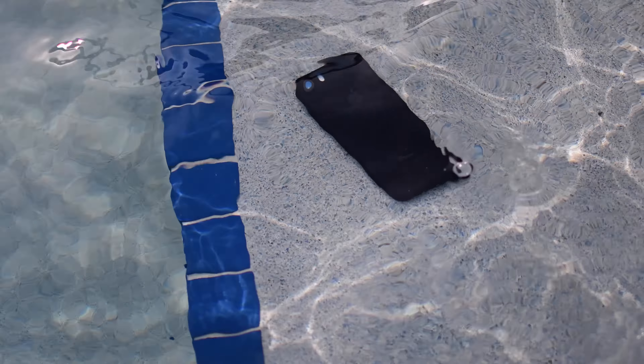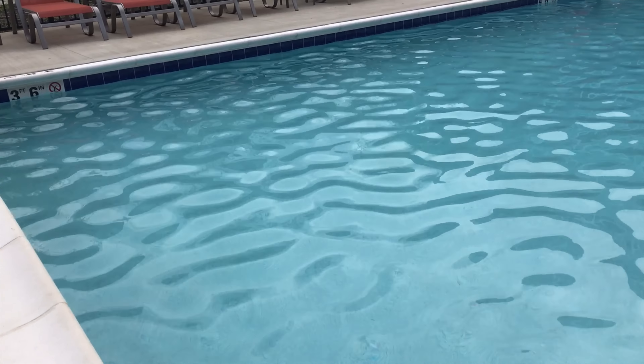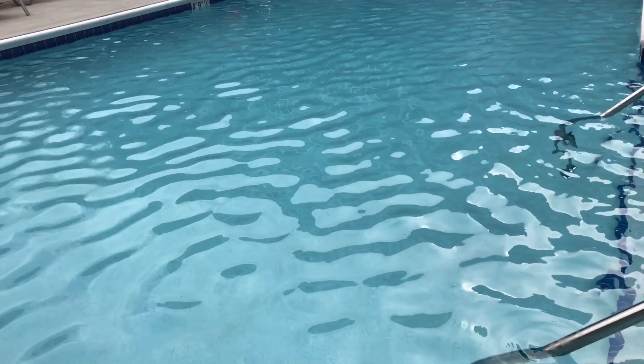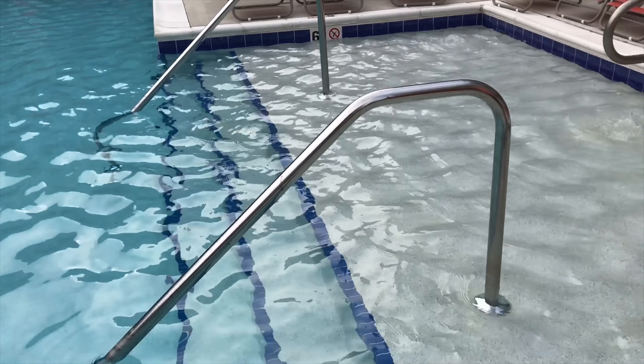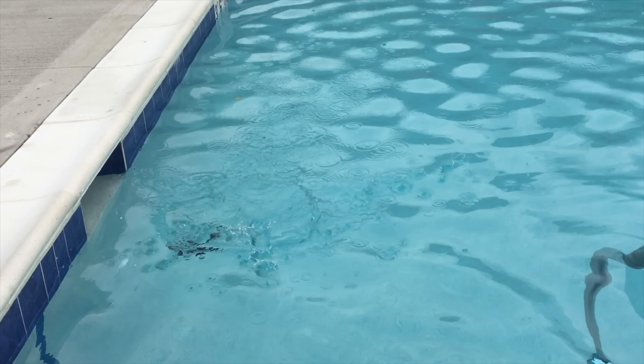I'm not going to do some extravagant water test — there are plenty of other channels out there doing that. But we did have to do some testing just to see how it did. So obviously we did some FaceTiming in the shower, and I was out here filming my pool and accidentally happened to drop my phone. We did a few tests just to see how it would perform, and everything held up really well.